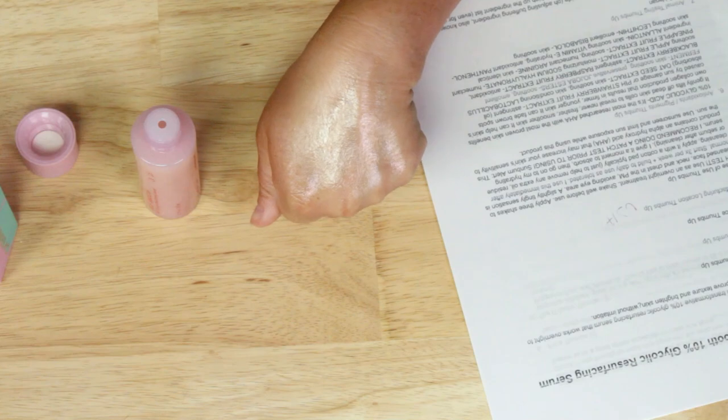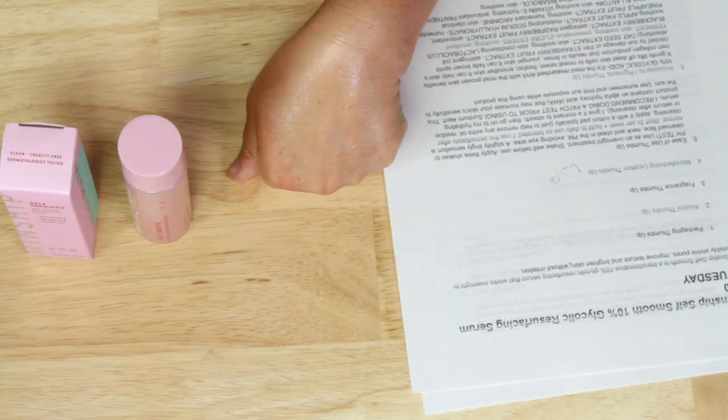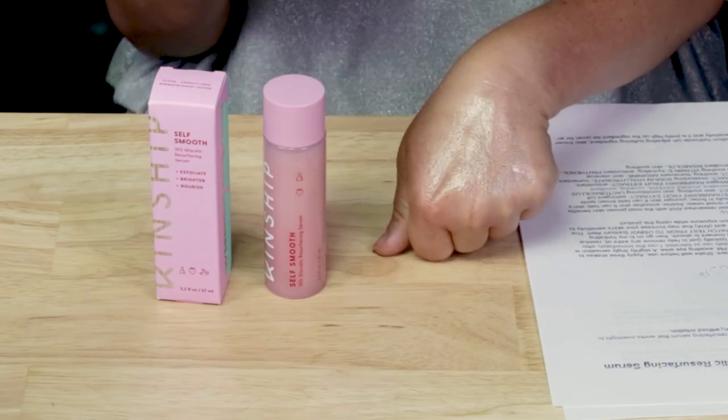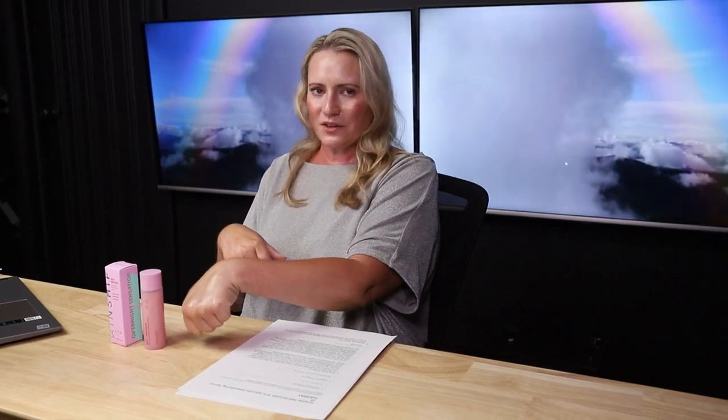They recommend applying three shakes to a cleansed face and neck in the evening, avoiding the eye area. I sometimes use it on a cotton pad after cleansing if I feel there's residue. It smooths over skin really nicely and takes a minute to absorb — I'll usually do my eye care routine while it soaks in before moving on to the next step.